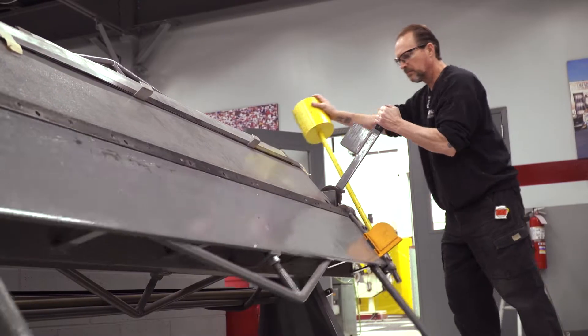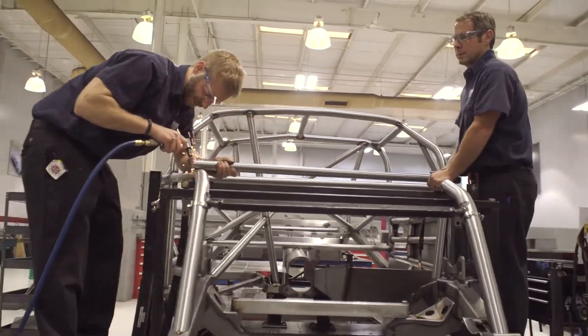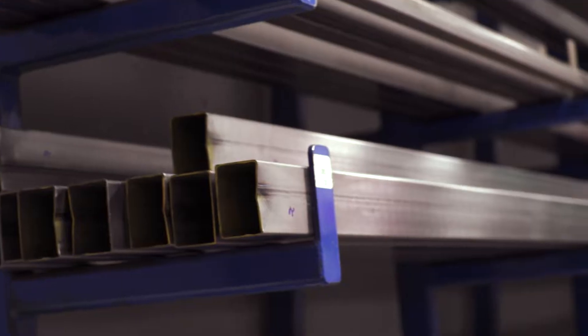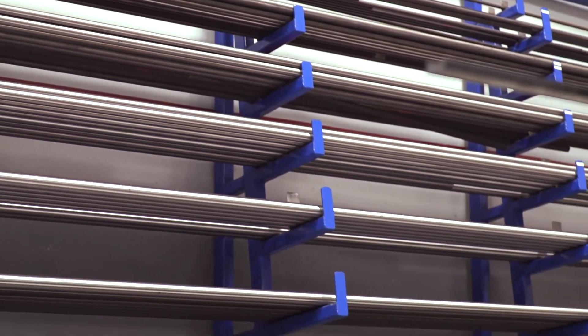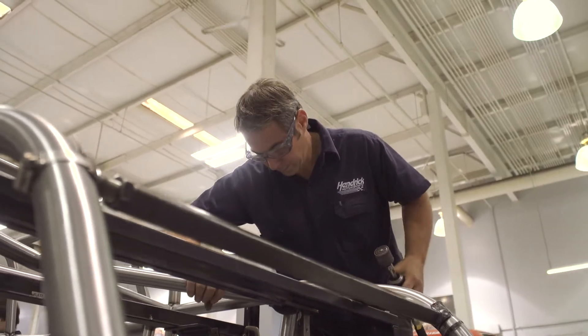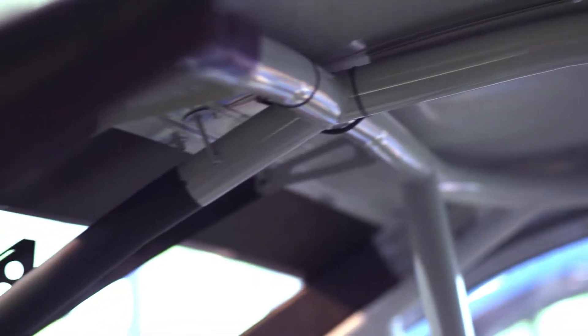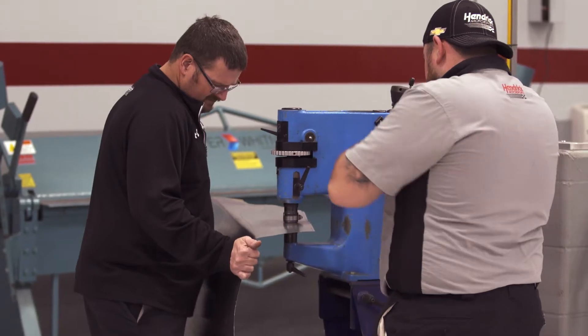People just don't realize how much they do. The chassis and body departments here — people a lot of times come and tour the shops and they see the almost end result of what a car looks like. In reality, if you go down the hill and look at the metal bin and the metal rack, there's the car — you just don't see it yet. If you ever have a chance to look at a race car up close and see all the geometry involved, the tubes for safety and also the design of the suspension pieces for performance — that's all hand-built. Every single piece of that is man-made.